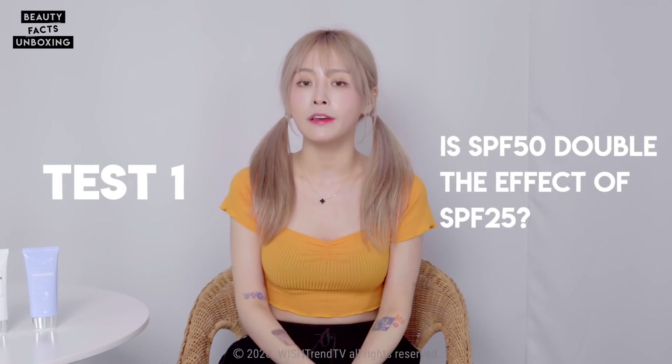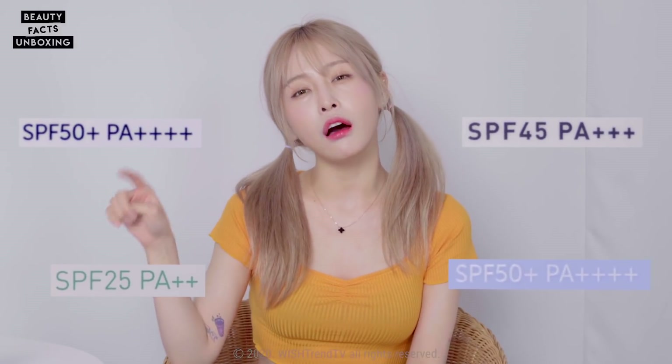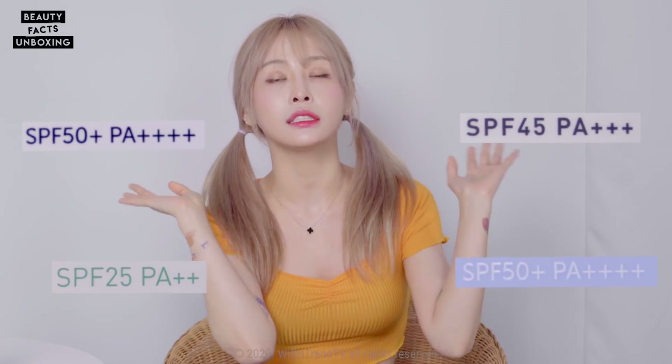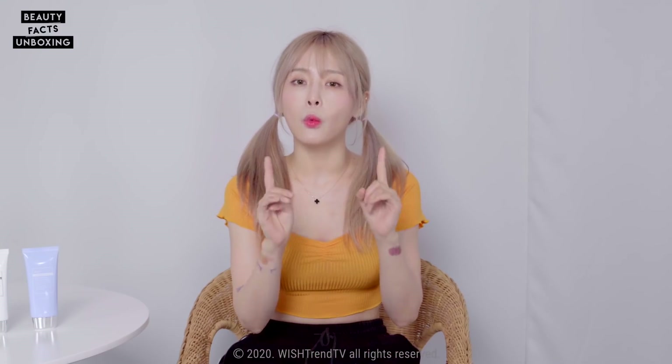Is SPF 50 double the effect of SPF 25? You've seen all these numbers on sunscreens — 50, 45, 20, 30, etc. Does that mean the higher the number, the more effective the sunscreen is? First, let's figure out what the difference between these numbers actually means.